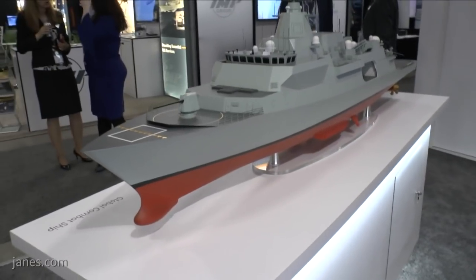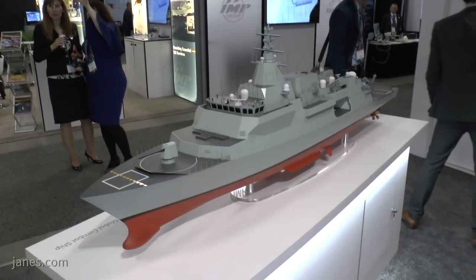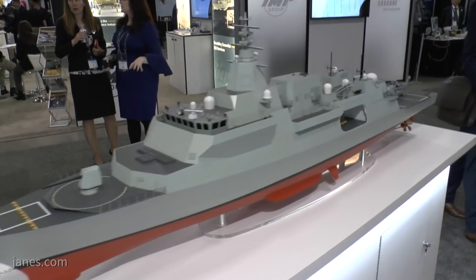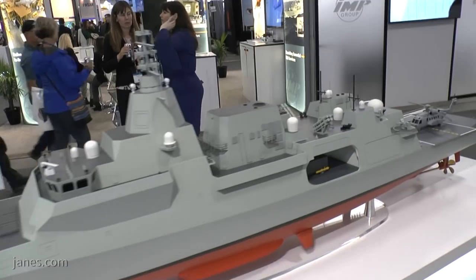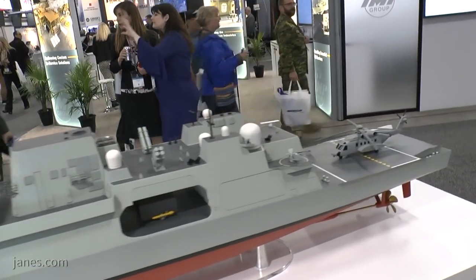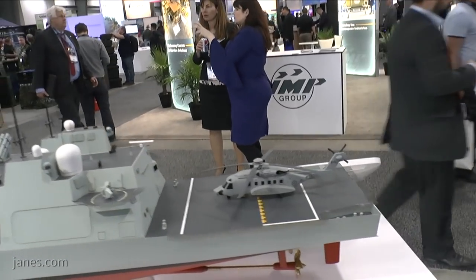Since then we've sold the platform and the design thereof to both Australia and to Canada. The Australia Hunter Class program is for a build of nine ships based out of Adelaide, and is all about technology transfer and design transfer to get an indigenous capability to design, build, and maintain ships.